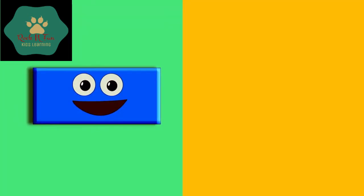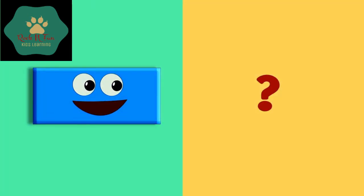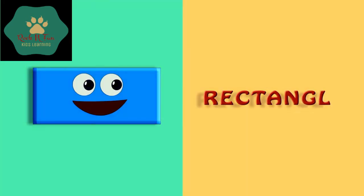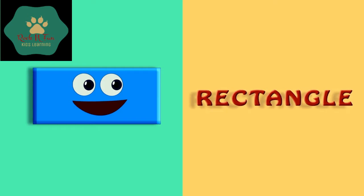Here comes. Oops! Who is he? He is a rectangle. R-E-C-T-A-N-G-L-E. Rectangle.